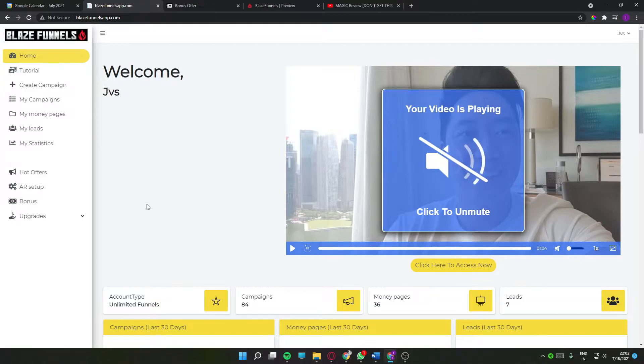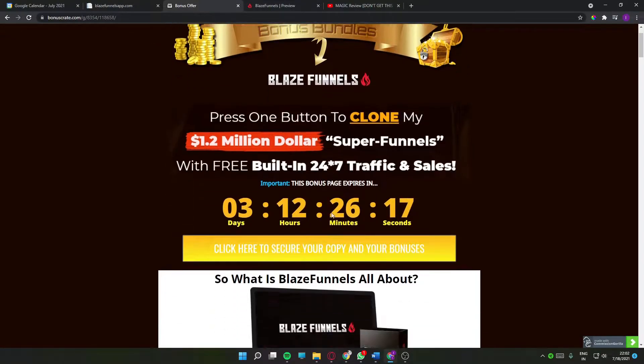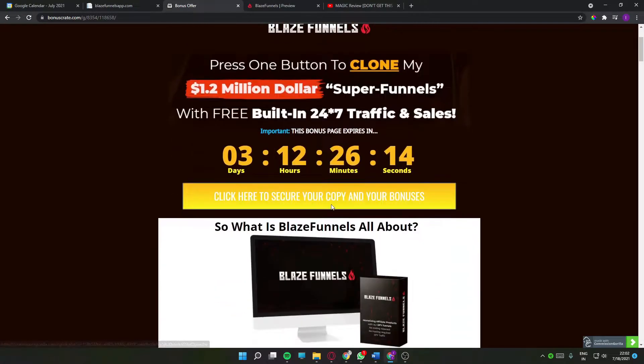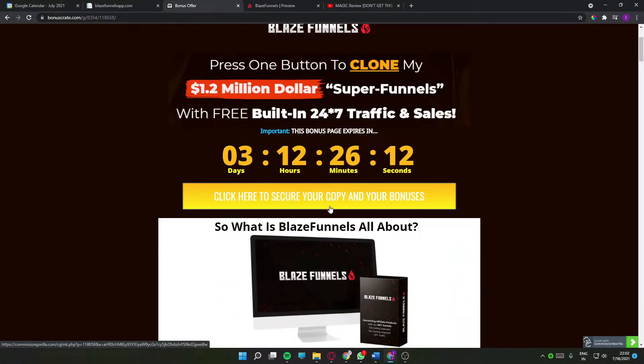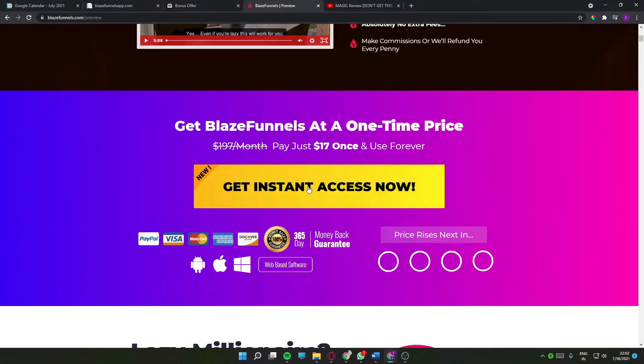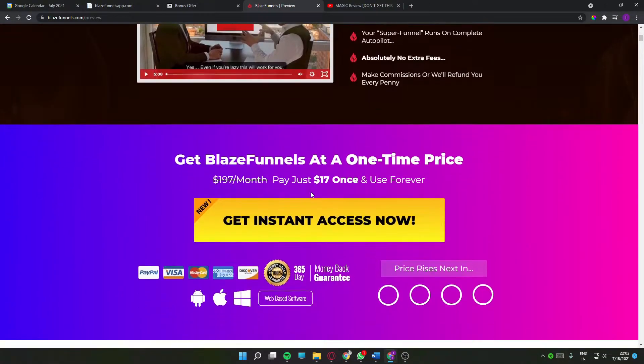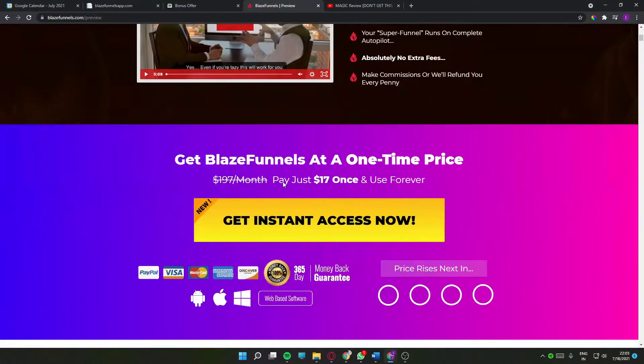You can make some very good money using Blaze Funnels. If this sounds like something you're interested in, click on the link in the description below — it will bring you to my bonus page. You can scroll down and click on any of the yellow buttons. As of 11 AM Eastern Time on the 19th of July, you'll be directed to the sales page — click the yellow button and you'll be getting access to Blaze Funnels and all of my bonuses.